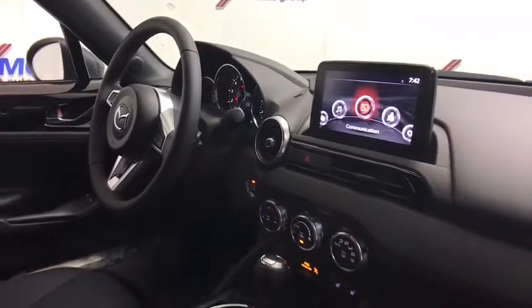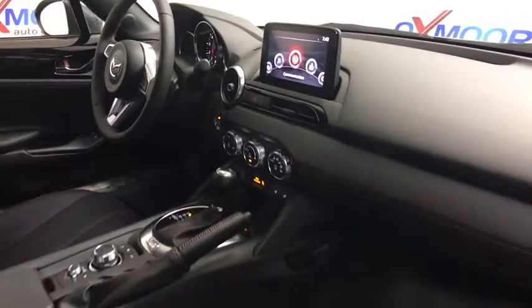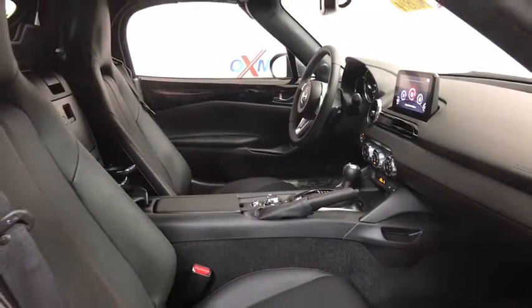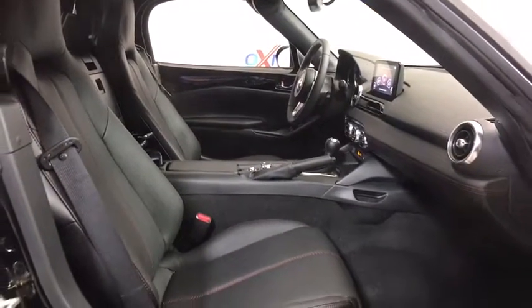This vehicle has less than 100 miles. Here are some of this vehicle's great options: heated seats, navigation system, traction control, Bluetooth.